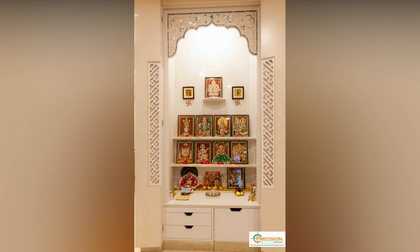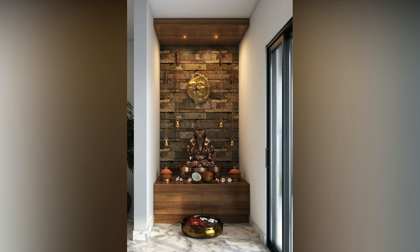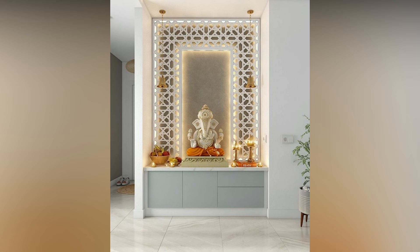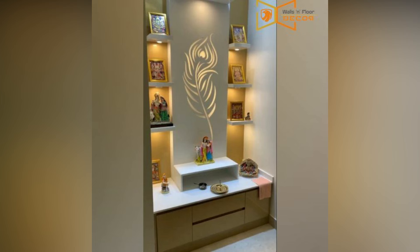Finding the right dedicated small puja room for your home can be difficult. You need to understand more about the space in your home, whether it is around a corner, a portion of a wall, or a corner. These days, you might find yourselves struggling to fit just the storage and furniture into a small space, and it gets even more challenging when you have to further make room for your place of worship.